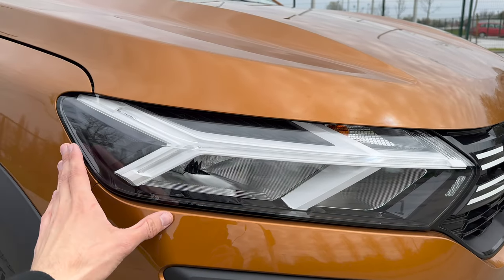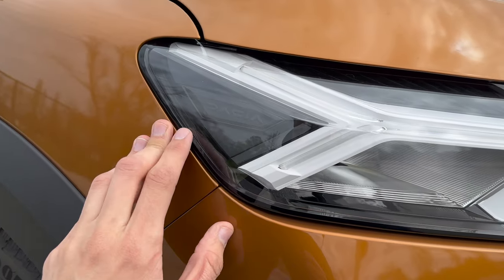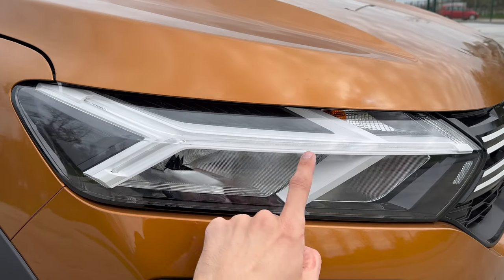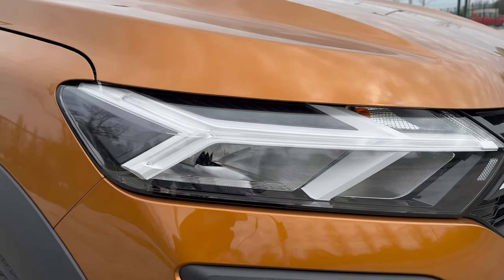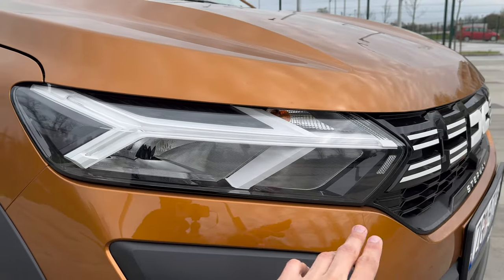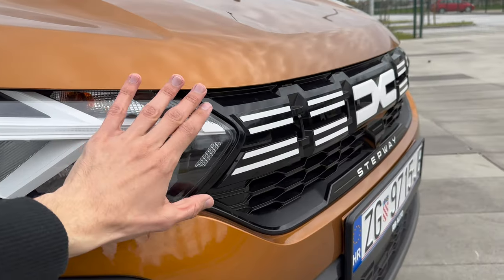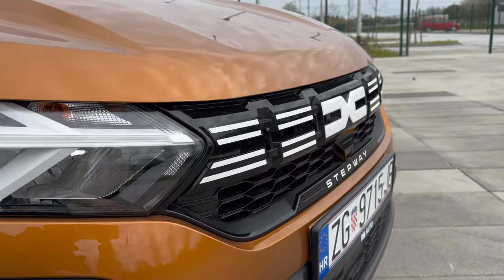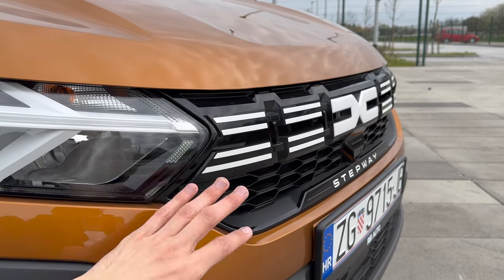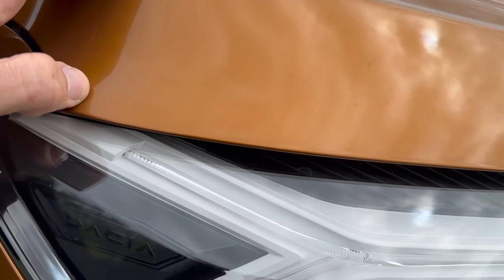On the Duster they added these pieces. The facelift had the same design but inside you can see the Dacia signature there - the black piece was silver, and around the daytime running lights it was also silver. They've changed it up because of the new logo: this is now black and this is white to emphasize the daytime running lights. I love the new grille - it looks a lot different but better in my opinion. I like the black details here; it looks a little bit sporty.